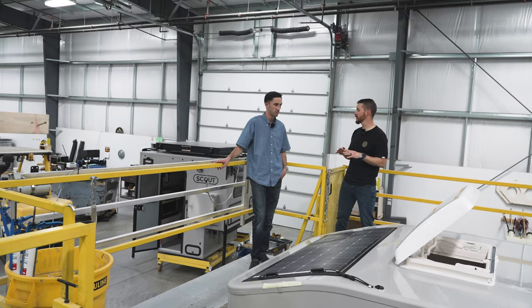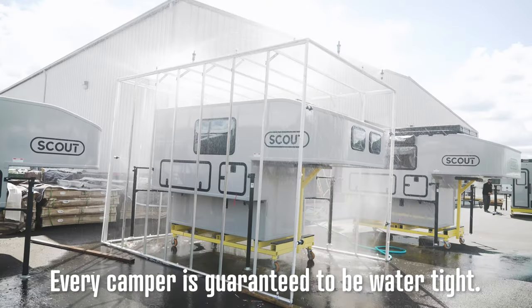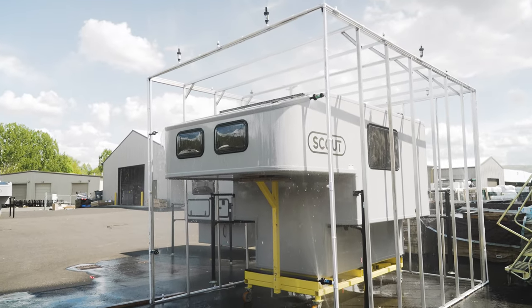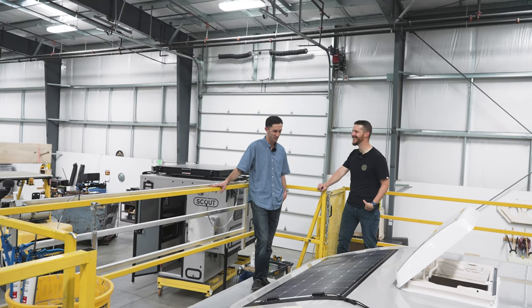So this area is where the final stages of production are? Extensive quality assurance — those guys are going through their checks, and within a week or two that thing should be out of here and on its way to wherever you're headed.